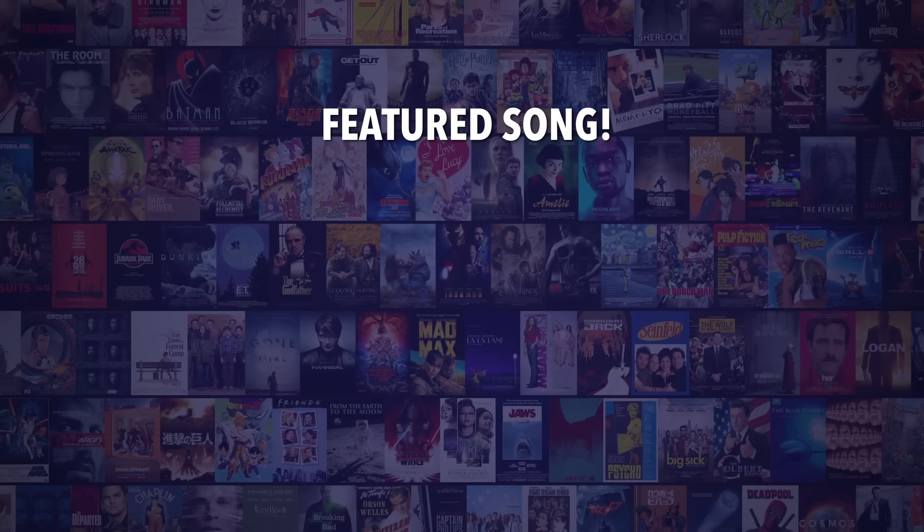So do you agree with our picks? Let us know in the comments. And hey, if you're a fan of the song playing right now, be sure to check out the music video for it right here.